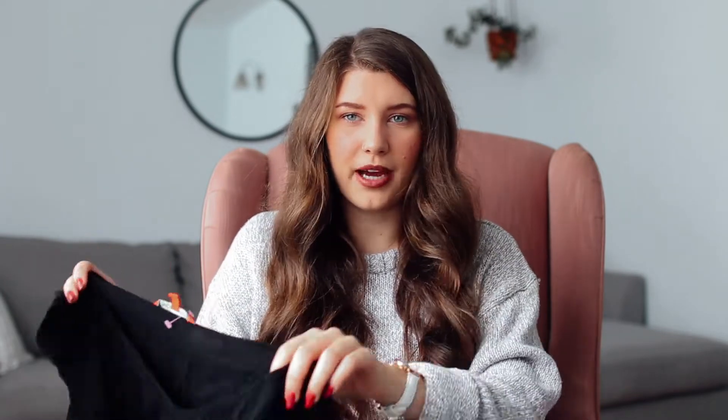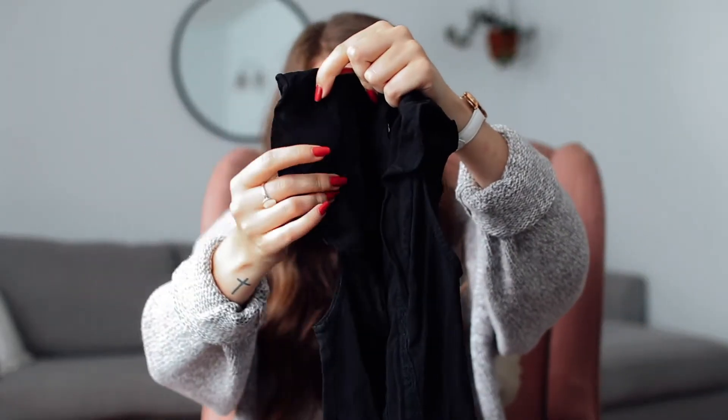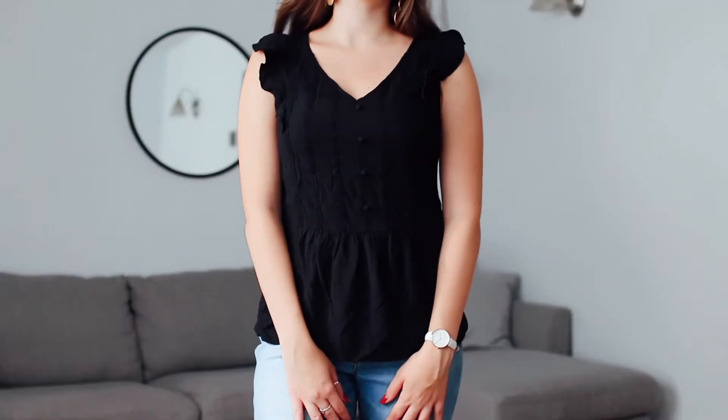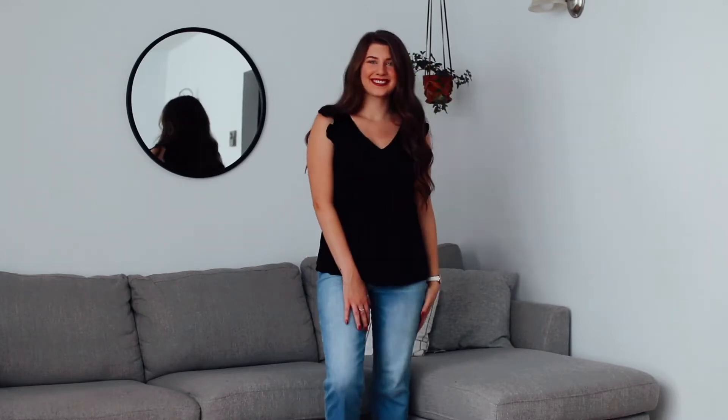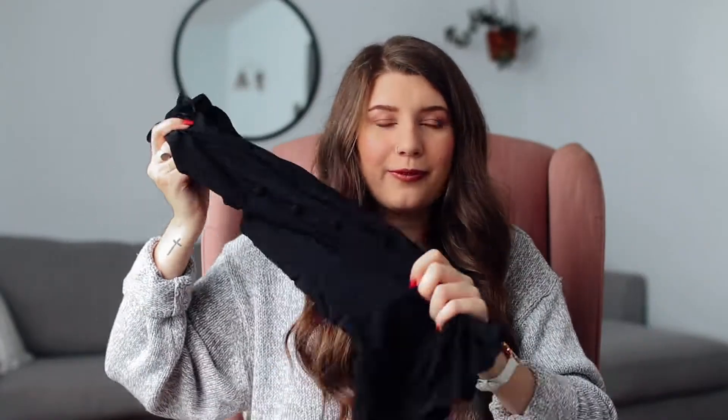The next thing is a shirt for work. I don't love it love it, but I think it'll be cute for work. It's super wrinkly, so sorry about that. It has these cute peplum sleeves on the side and some buttons, and it has a little cinched thing at the bottom. I just want some slightly fancier tops that I can wear to work or dress up a bit, and this is one of those.